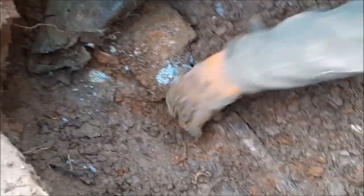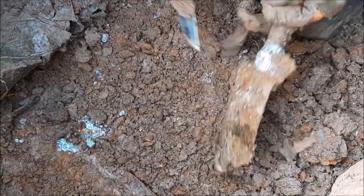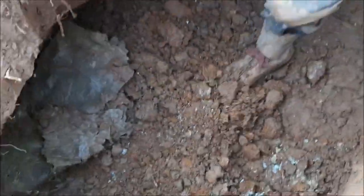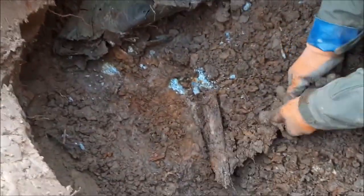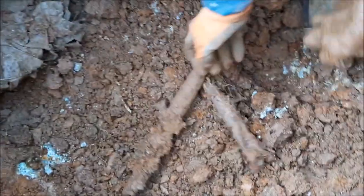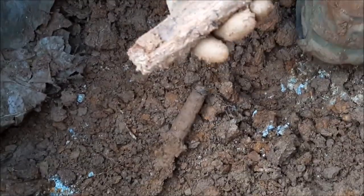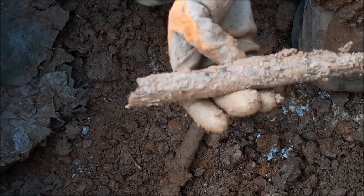That's another shovel — third in this hole. You can see them: one, two, three, four. Here's the wooden handle from the shovel — it's falling apart, but it's still wood after all these years, almost 75 years ago.